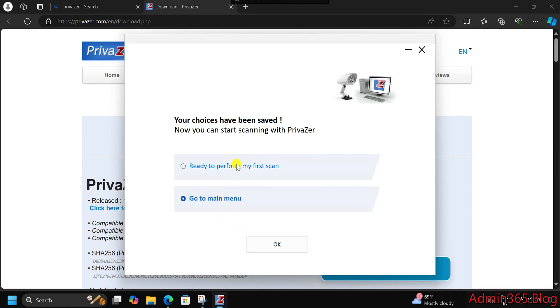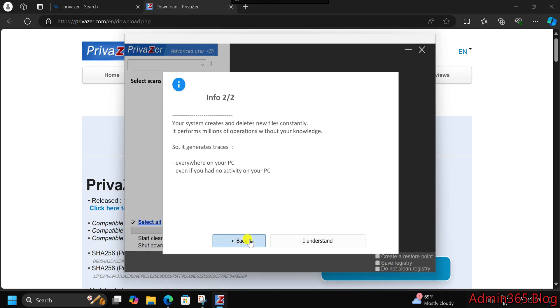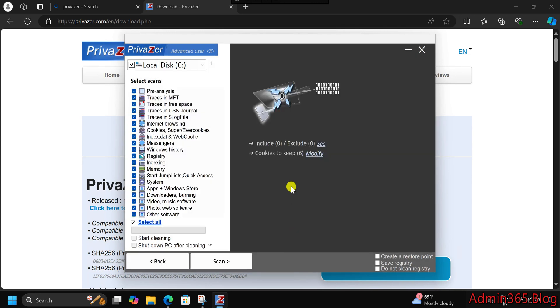Privacy Protection: Concerned about privacy? Privazor has you covered. It doesn't just delete files, it securely wipes them, making sure no one can recover your data using recovery tools. It can even clean up browsing history, cookies, and file remnants that are often left behind.